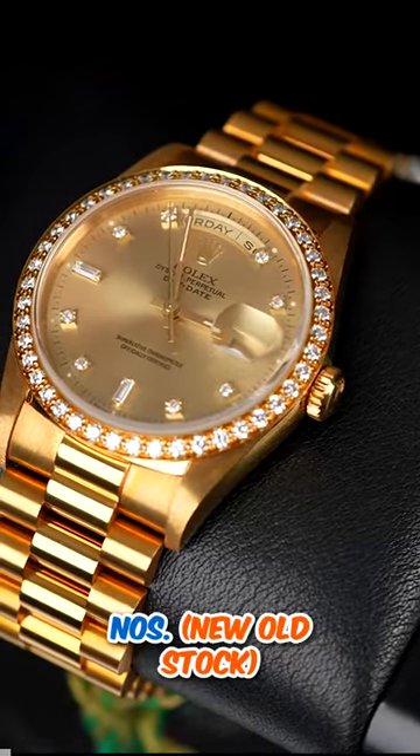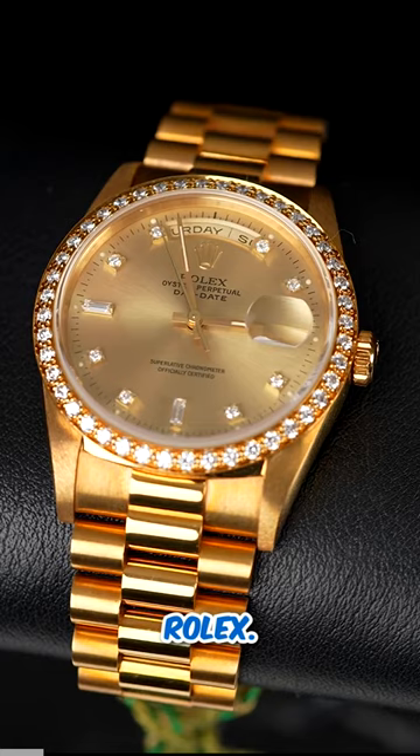What we have here is an NOS, and you guessed it, it's a Conjure logo Rolex, and it really is NOS.